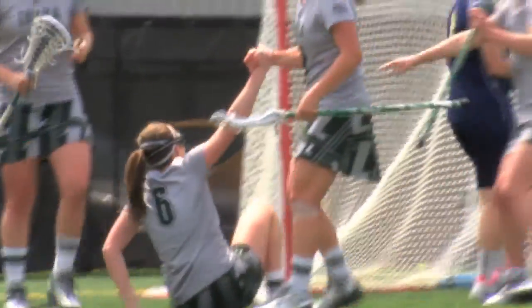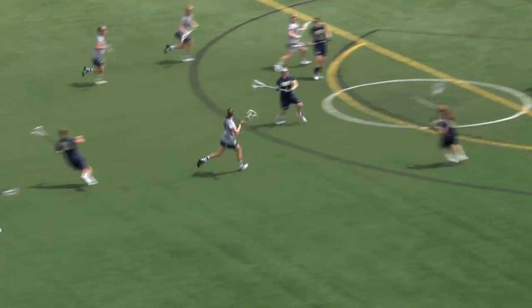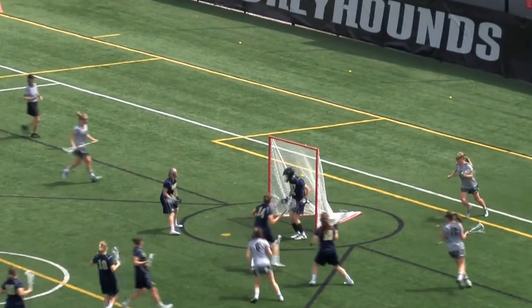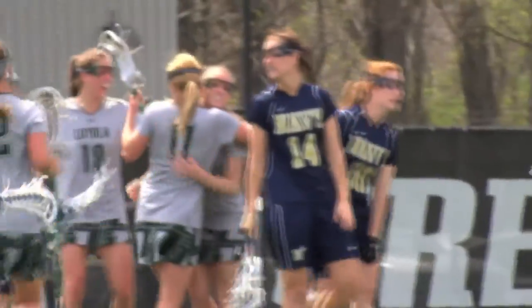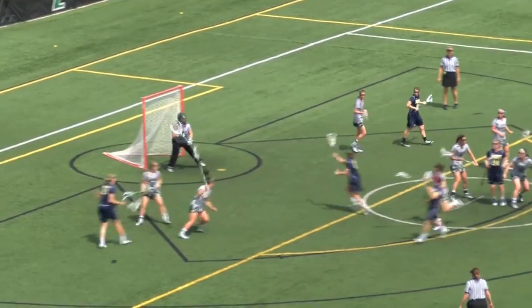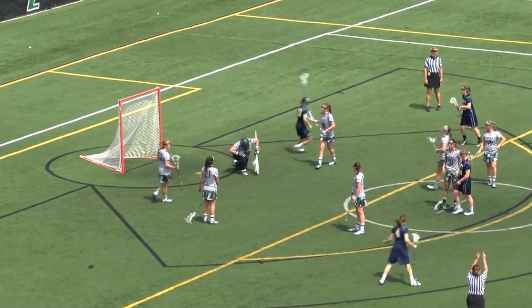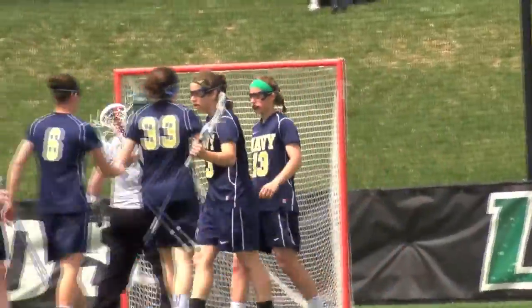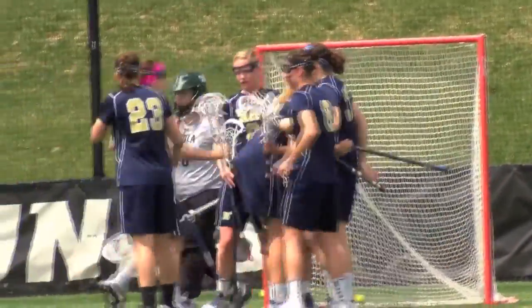Beautiful individual effort there by Kara Burke. Vanthoff, another quick pass in the middle, and a shot into the back of the net — Kara Burke sneaks in her second goal of the afternoon. Navy gets on the board now as Kaitlin Moynihan does a nice job of working without the ball, receives a nice pass.